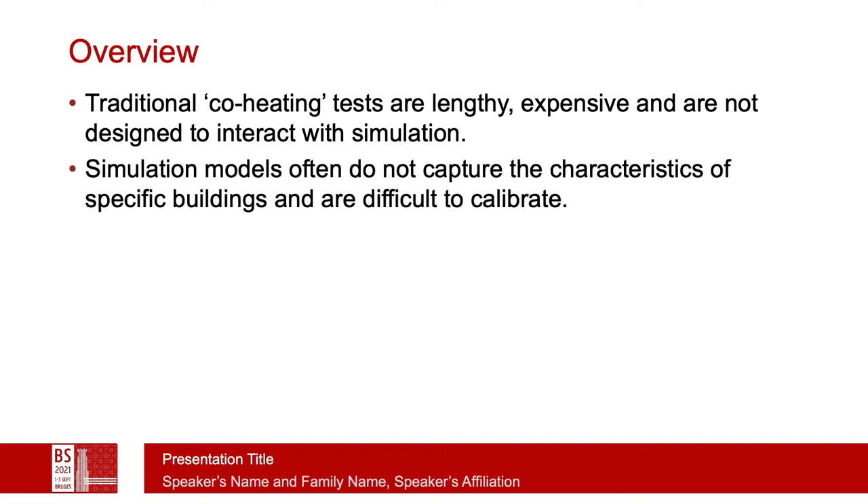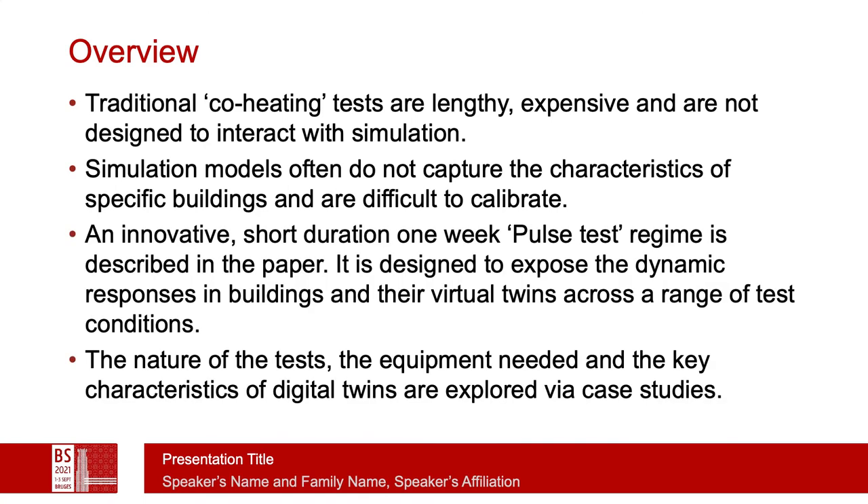We also see that simulation models often do not capture the characteristics of specific buildings — they're difficult to calibrate. If we could come up with better tests for actual buildings which we could then link in and use to calibrate our models, that might be a way forward. We have described a shorter-duration one-week pulse test regime in the paper, designed to expose the dynamic responses in buildings as well as in their virtual twins across a range of test conditions.